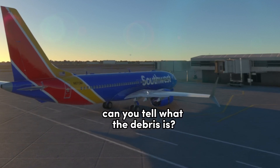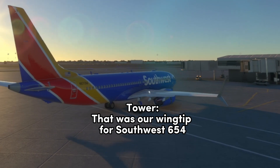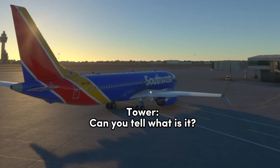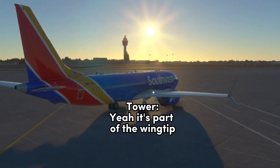Can you tell what the debris is? How's our wingtip for Southwest 654? Can you tell what it is? Yeah, it's part of the wingtip.